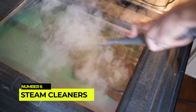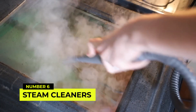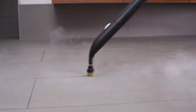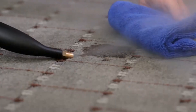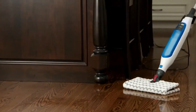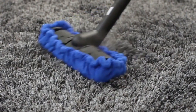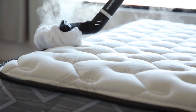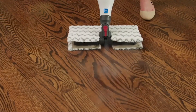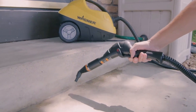Number 6: Steam cleaners for a deep clean. Steam cleaners are a powerful and chemical-free way to deep-clean various surfaces in your home. These devices use hot steam to sanitize and disinfect, effectively removing dirt, grime, and germs from floors, tiles, carpets, and upholstery. Steam cleaning is especially beneficial for allergy sufferers, as it kills dust mites and bacteria without the need for harsh chemicals.